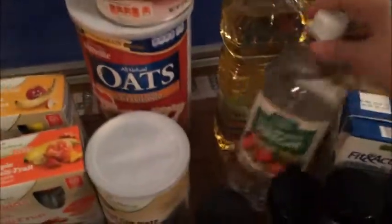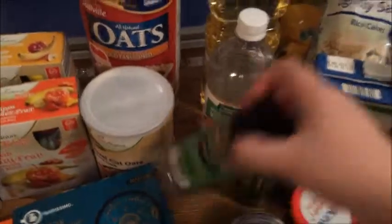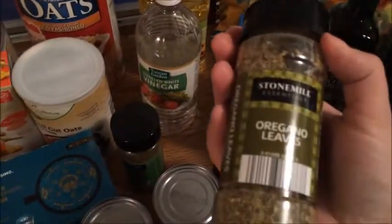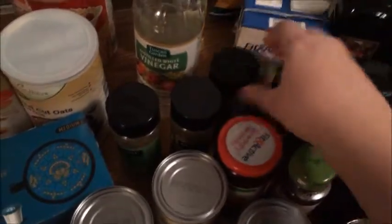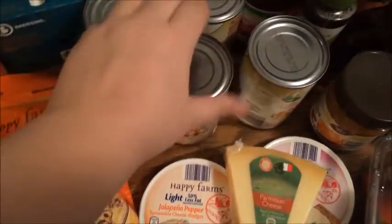I got a big thing of canola oil and distilled white vinegar. For seasonings I picked up Italian seasoning, oregano leaves, basil leaves, and paprika — just some spices I didn't have on hand. I also got four more cans of organic chickpeas.